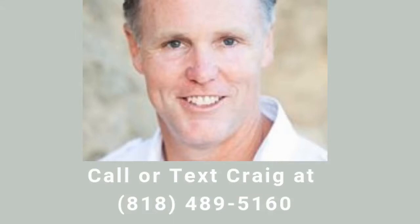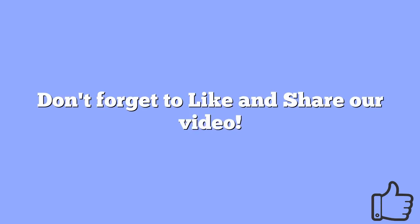For even more ways to impress homebuyers so that your home sells quickly, call or text Craig at 818-489-5160 today. Don't forget to like and share our video.